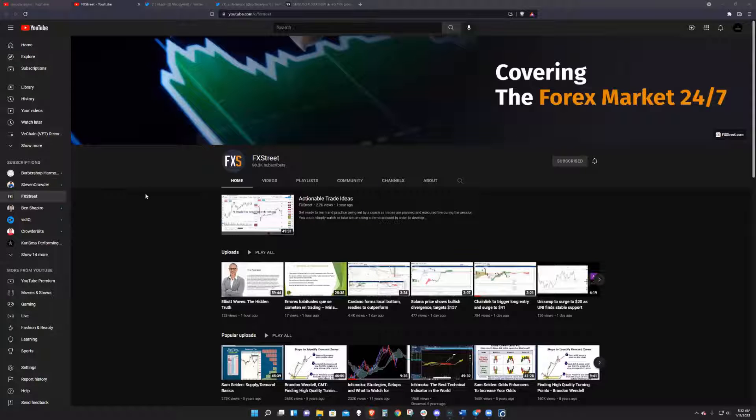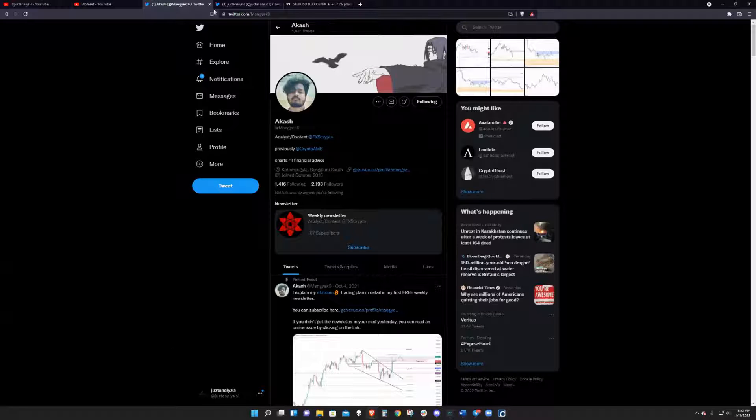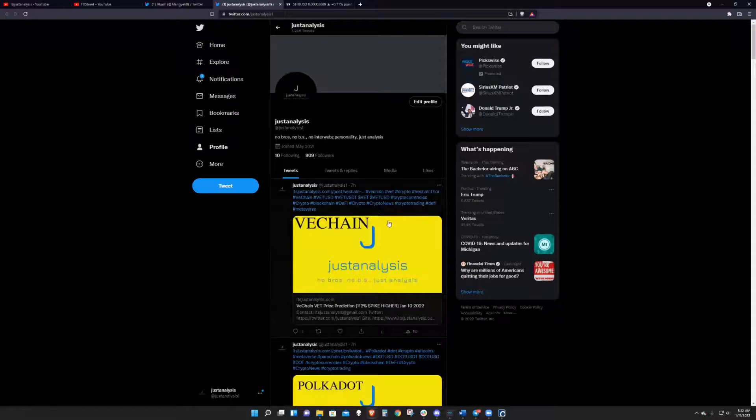Welcome to FX Street. If you like what we're talking about, if you like the content we're producing, head on over to YouTube and hit that subscribe button. You can follow Akash and myself individually — Akash at Moniaco0 and myself at JustAnalysis1 on Twitter.